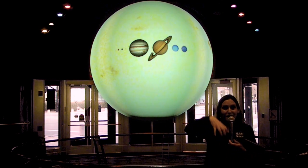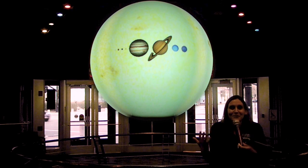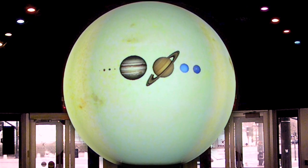If you lifted off the top of the sun and scooped it out like a pumpkin, you could fit over a million Earths in the sun. It would take thousands of all the planets put together to equal the mass of our sun.